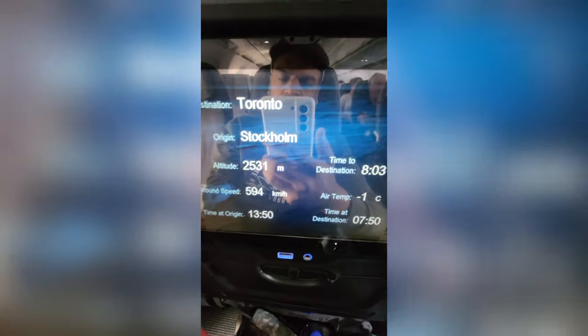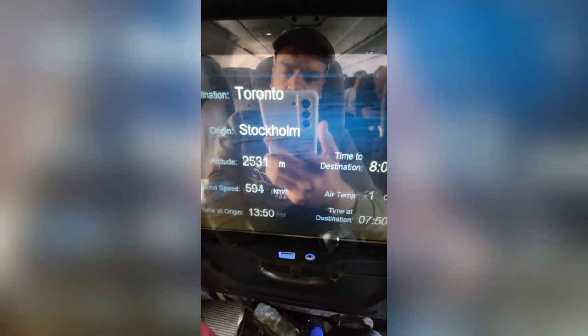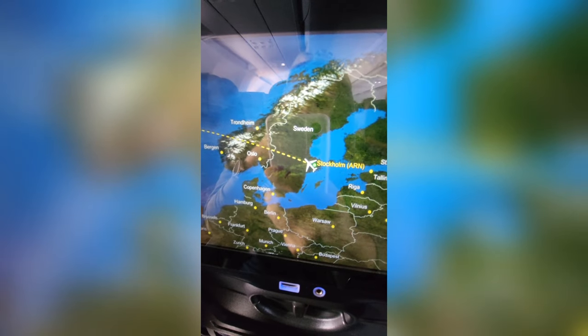The aircraft was equipped with the best infotainment system and was loaded with maps, travel route, movies, shows, children's movies, and games.